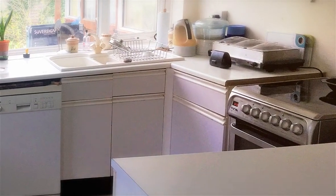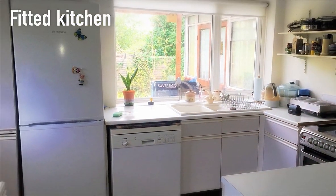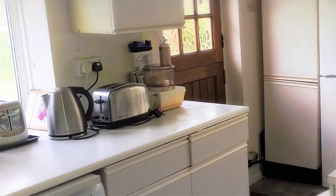With fitted floor units, wall cupboards and drawers, the kitchen is classic in design and there is space for a number of appliances.